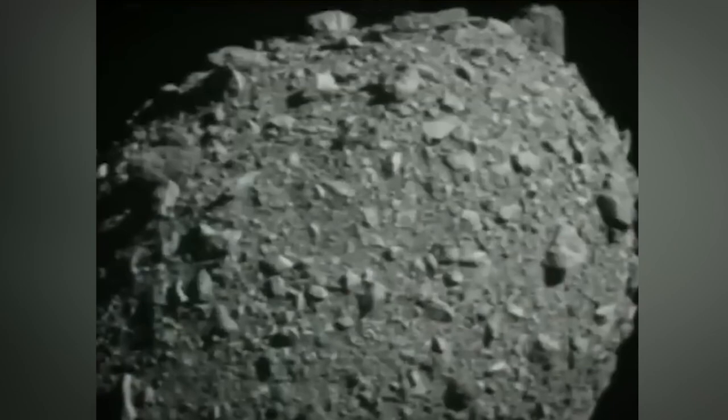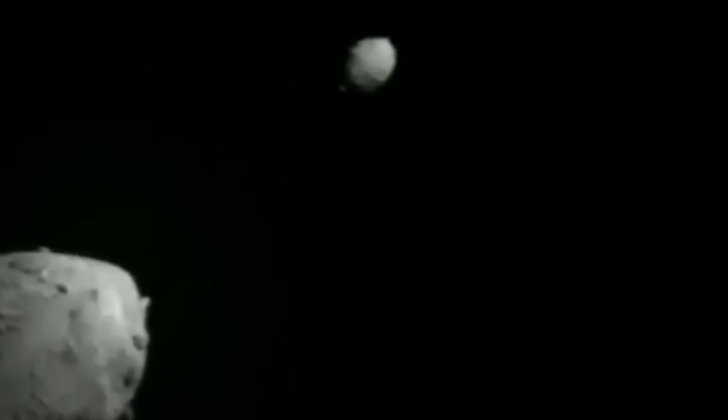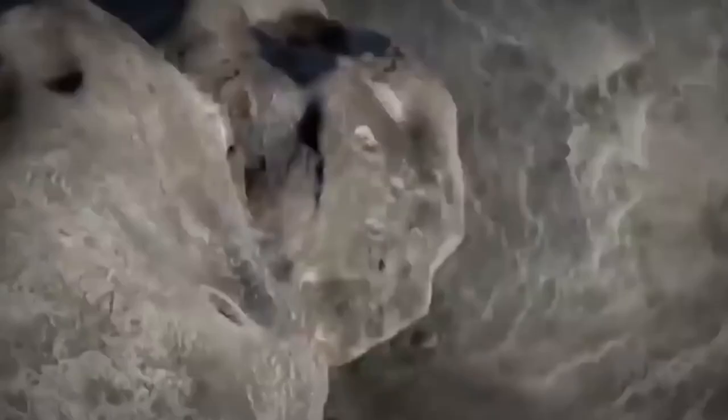The $325 million mission is the first attempt by any space agency to shift the position of an asteroid in space, and the NASA team erupted into applause right after impact. A representative from NASA's Mission Control told press, 'I think Earthlings should sleep better. Definitely I will.' The mission's target was a 520-foot fast-spinning asteroid, orbiting the sun for eons without threatening Earth, making it the ideal save-the-world test candidate. Although the impact was immediately obvious, it will take a couple of months to determine how much of the asteroid's path was changed.